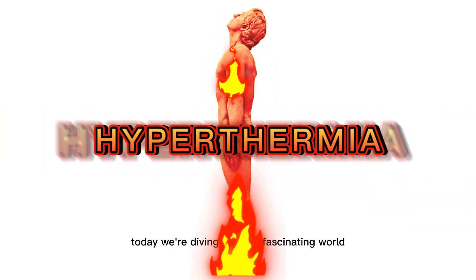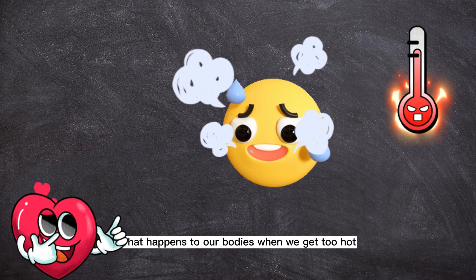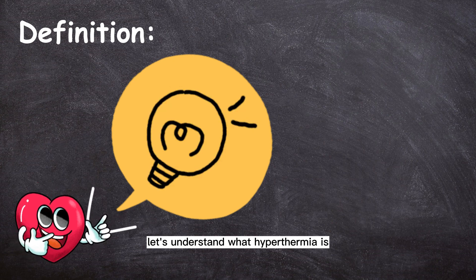Today, we're diving into the fascinating world of hyperthermia. Have you ever wondered what happens to our bodies when we get too hot? Let's find out. First things first, let's understand what hyperthermia is.